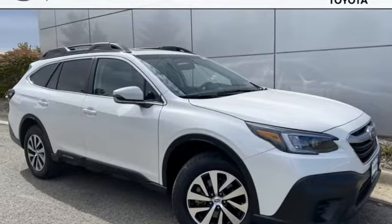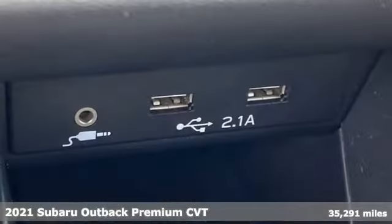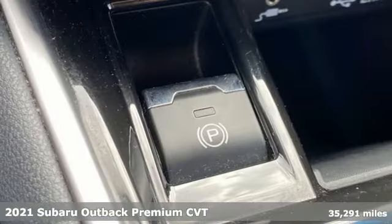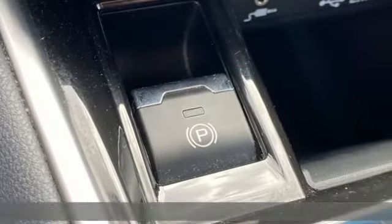Here's a 2021 Subaru Outback. Get miles of smiles with more adventure and more fun per gallon. And get ready for an impressive combination of features.